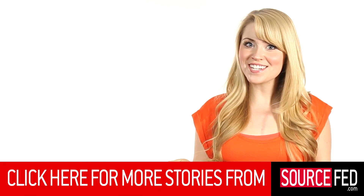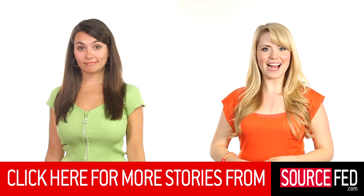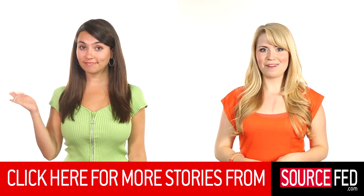And of course, click that like and subscribe button if you haven't already, click the annotation down below, or go to SourceFed.com for our 5 daily stories and every other story we've ever done. I'm Leigh Newton. And I'm Trisha Hershberger. I want an Iron Man suit.